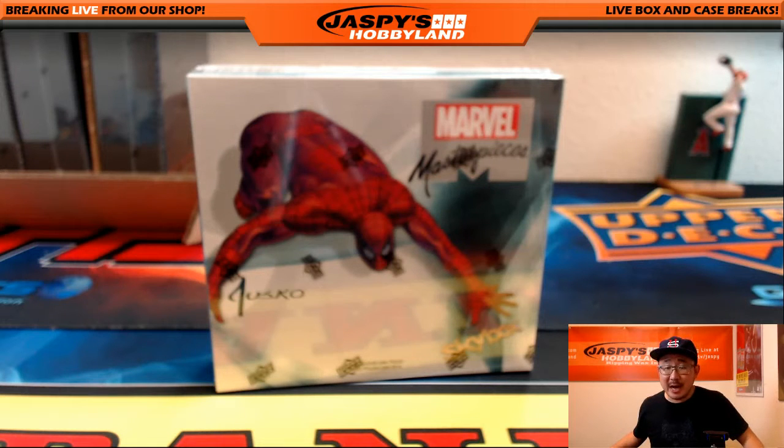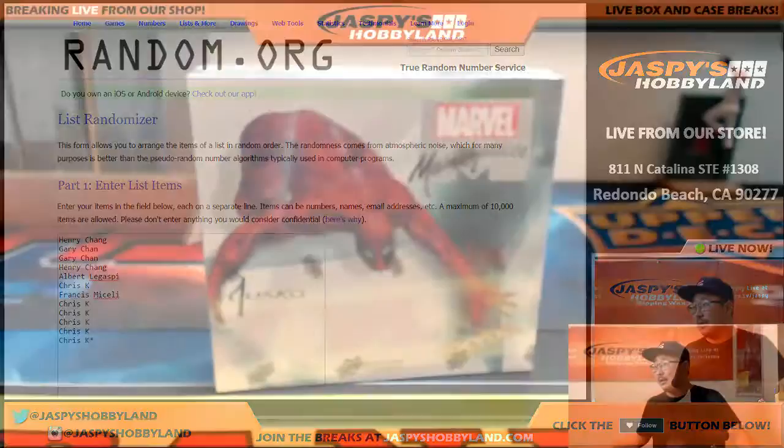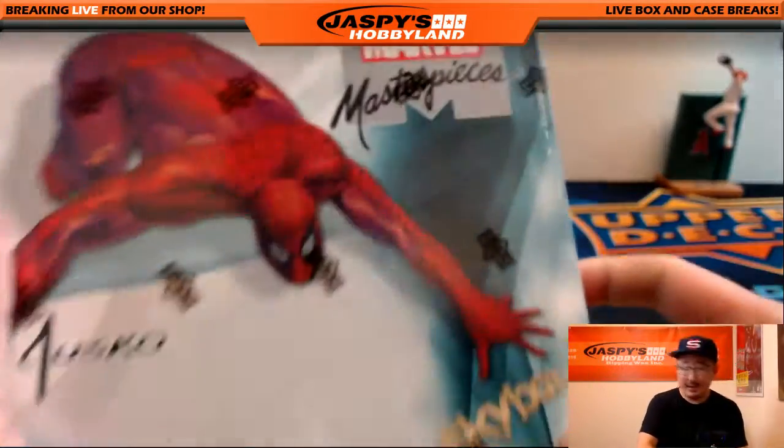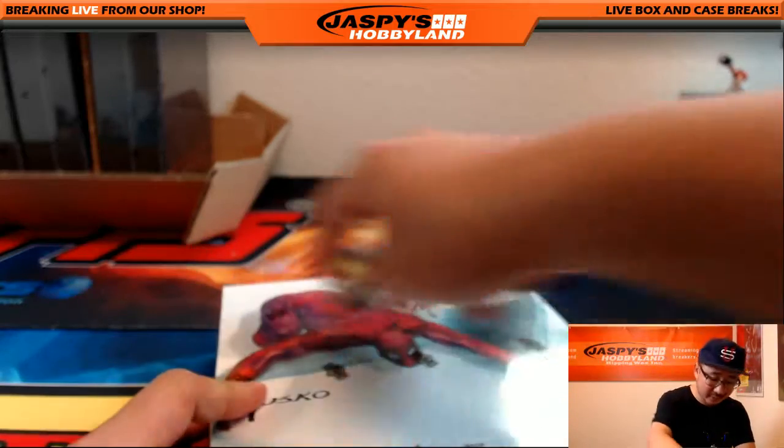Hi everyone, Joe for JazzBeastHobbyland here. August 29th, it's a Monday. We are going to do some Marvel Masterpieces. We're going to see if there's some pure imagination in here. Big thanks to these folks for getting in on the action. This is box 51 — we've done 51 boxes of this stuff. Good luck, everybody.